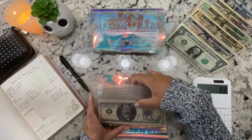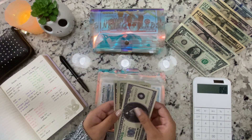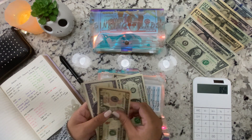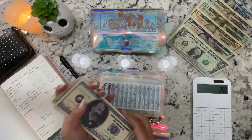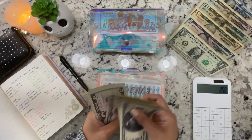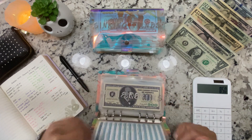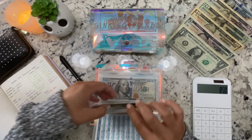Emergency fund was getting $5, but then I changed it to $14 — a $10 and four singles. Now there's $620 in the emergency fund. Let's see if we can get this back up to $1,000 by the end of the year — I hope so.